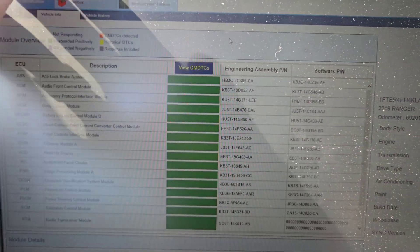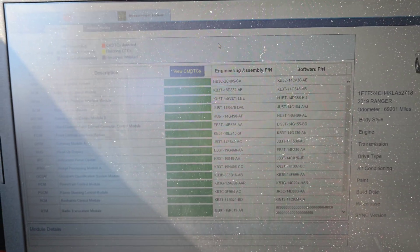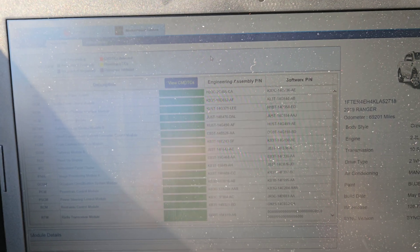Everything is green now — sorry if you can't see the glare. We're gonna go back and do a retest to make sure that everything is green.